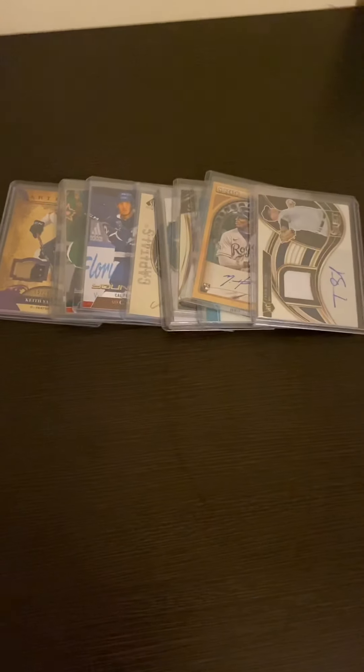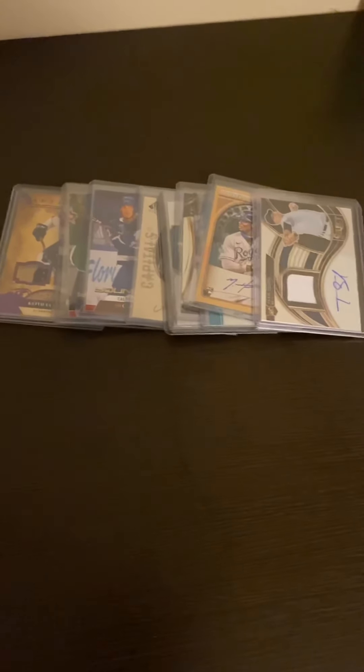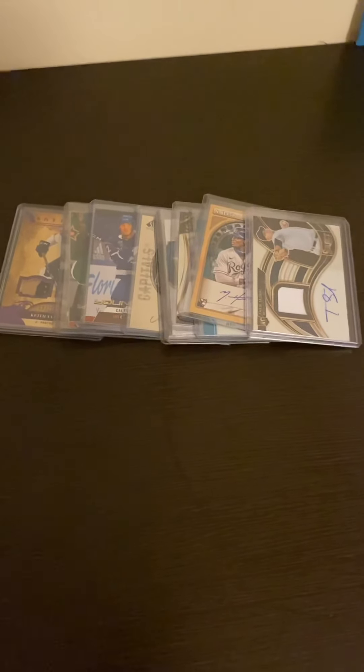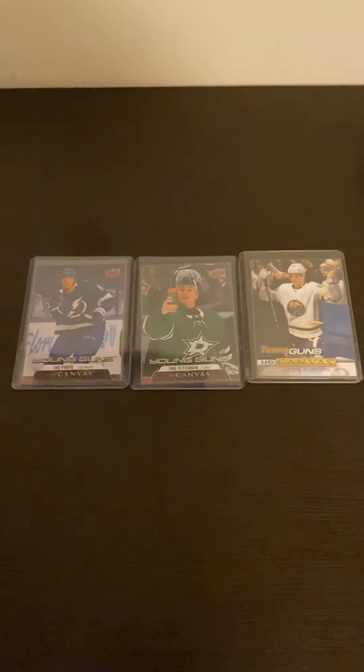Alright, what's going on guys. I'm going to start this video off by saying this is just going to be a video where I'm showing you guys what I'm working with right now. I'm still kind of new to the whole hobby thing, but I'm going to show you what I have real quick.